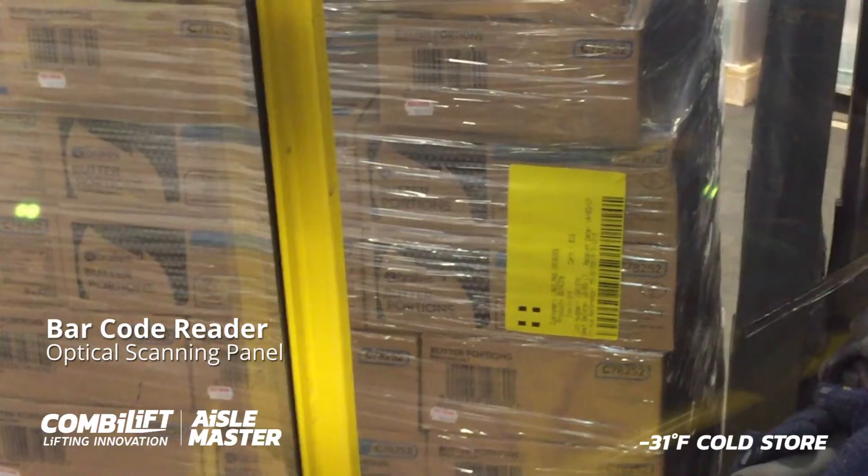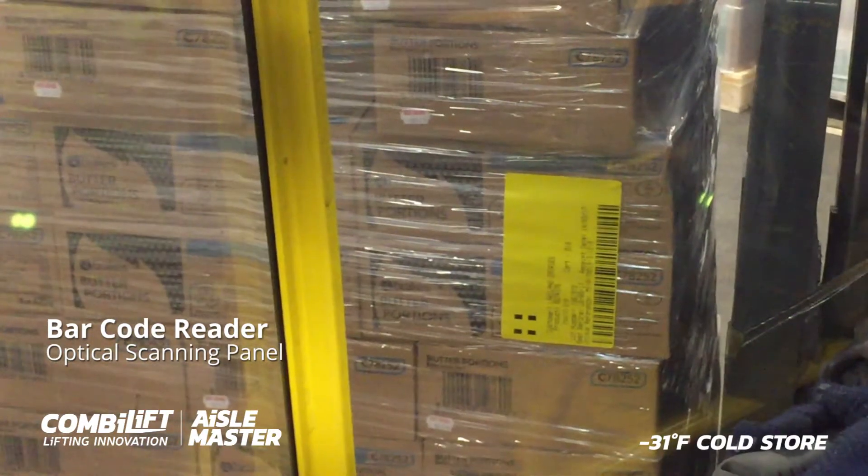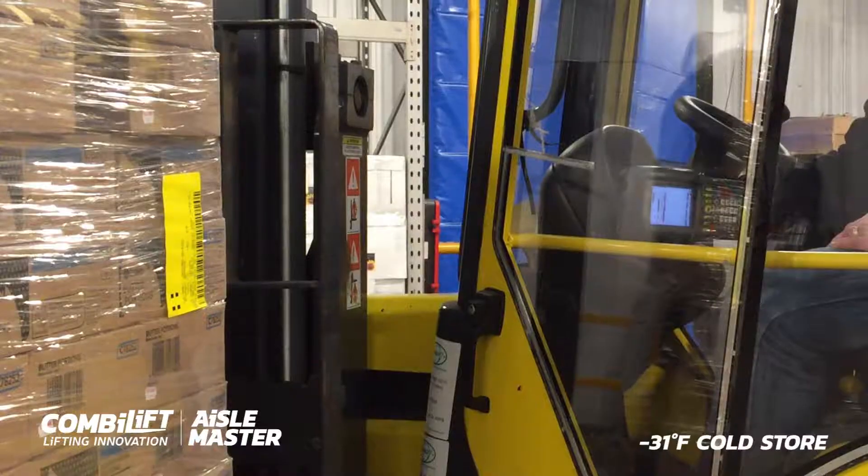Barcode readers can be easily used from inside the cabin through our optical scanning panel for the operator's comfort.